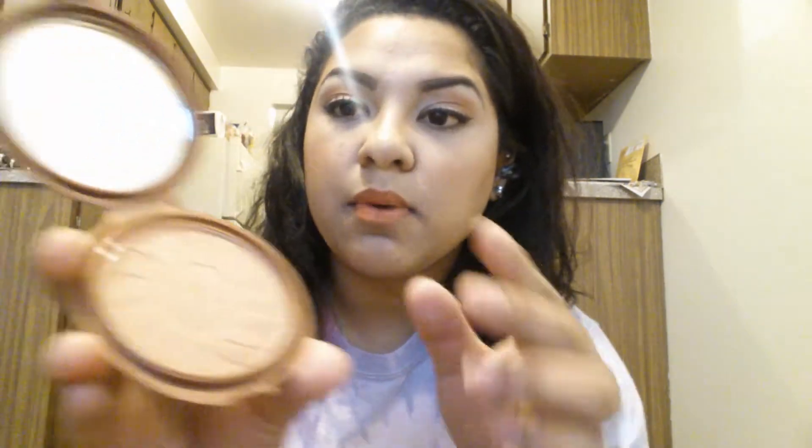I also picked up the NYC Smooth Skin bronzing powder. It's a matte bronzer that works really well for contouring — I'm wearing it right now. Most bronzers make me look really orange, so I usually avoid them entirely. Nobody wants to look like an Oompa Loompa, but this one doesn't do that.